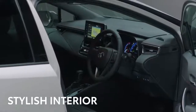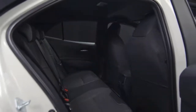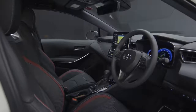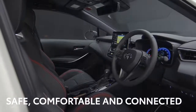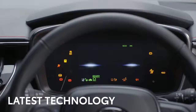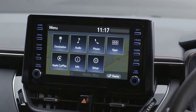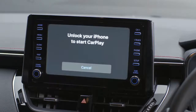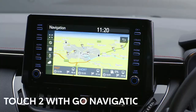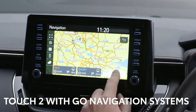Now let's take a look inside. The interior is just as stylish as the outside — it's packed with technology and clever design to keep the occupants safe, comfortable, and connected. There's all the technology the modern driver expects. The Toyota Touch 2 multimedia system has full smartphone integration, including Apple CarPlay and Android Auto. Toyota's Go navigation system is also available.